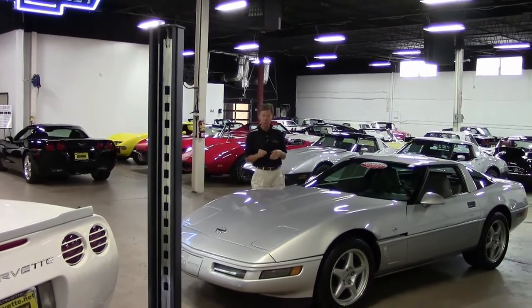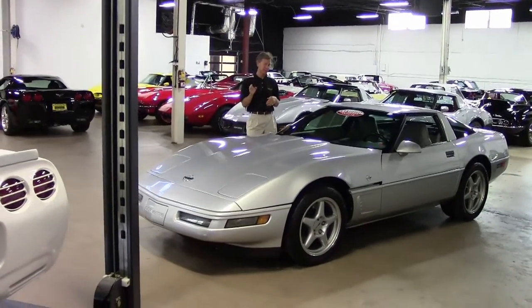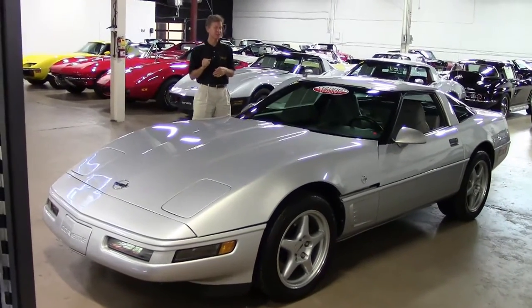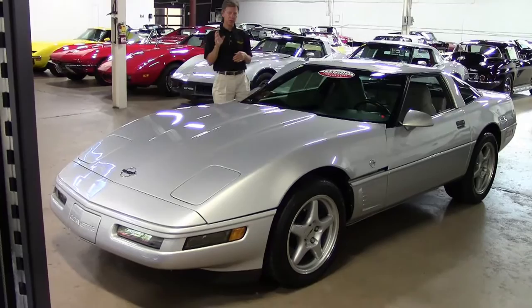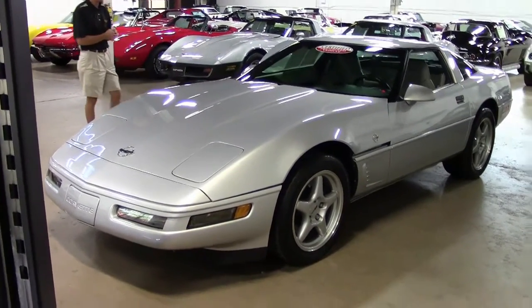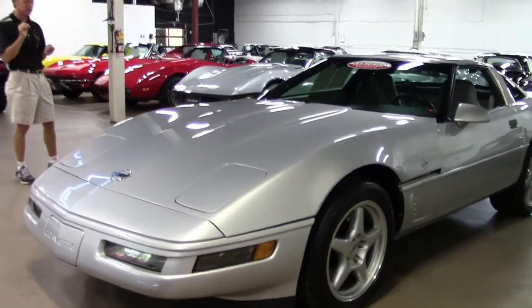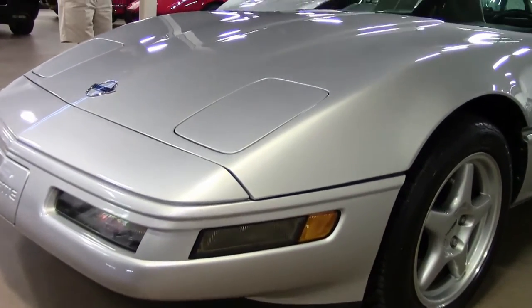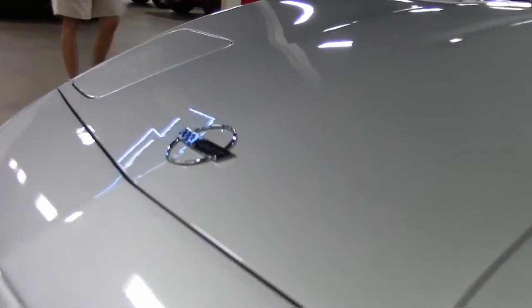Welcome to Buy-A-Vette in Atlanta, Georgia. My name is David and today we're going to look at a very rare collector edition 1996 Corvette, LT4, very sought after. Take a look folks — paint is in excellent condition all the way around, very low mileage car, 33,000 miles.